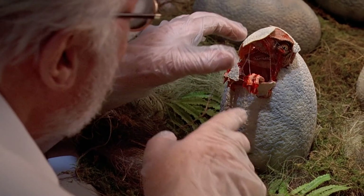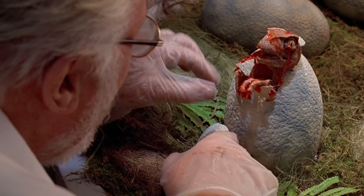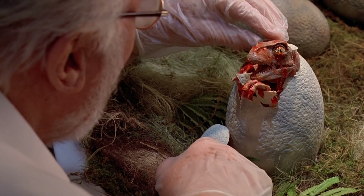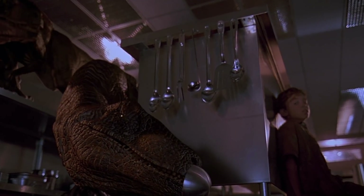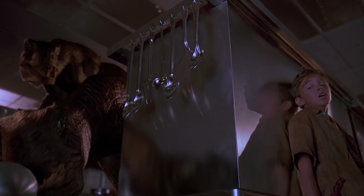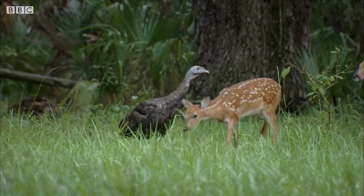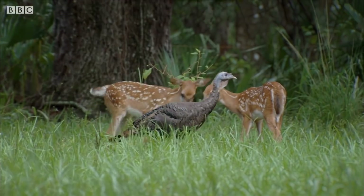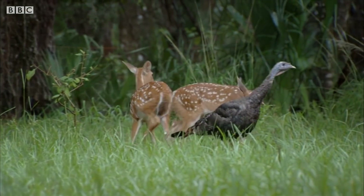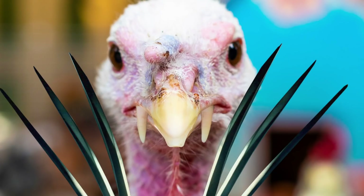First off, while John Hammond can call those hyper-intelligent, human-sized carnivores in his park velociraptors all he wants, that's not what they are. As the Smithsonian points out, the velociraptor in Jurassic Park is actually a dinosaur named Deinonychus. Why the name change? Listen, you try pronouncing Deinonychus, and you'll get it. Anyhow, real velociraptors were little squirts, standing no taller than a wild turkey. Though, unlike a turkey, they were carnivores and came equipped with deadly killer claws.